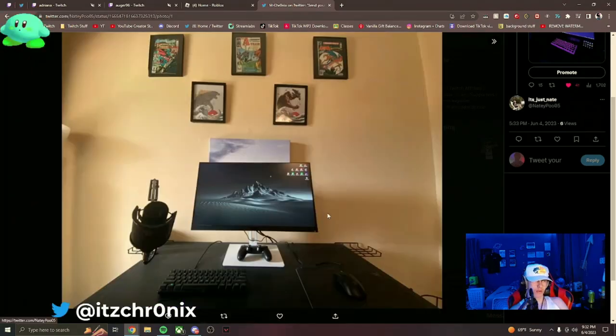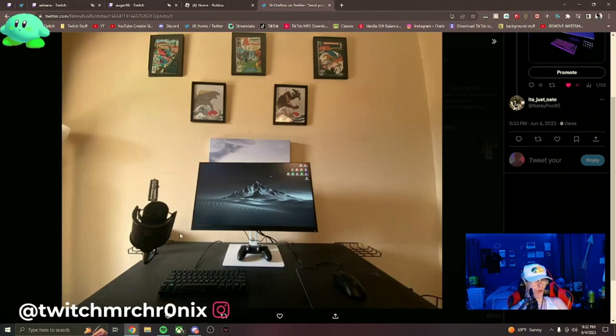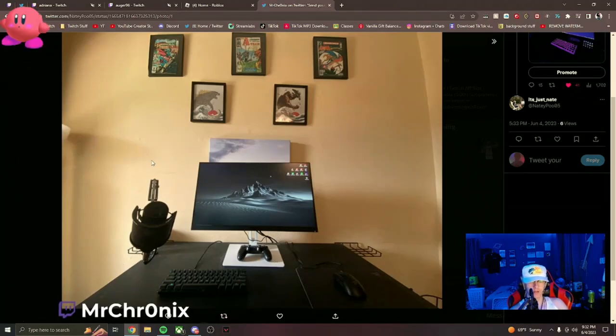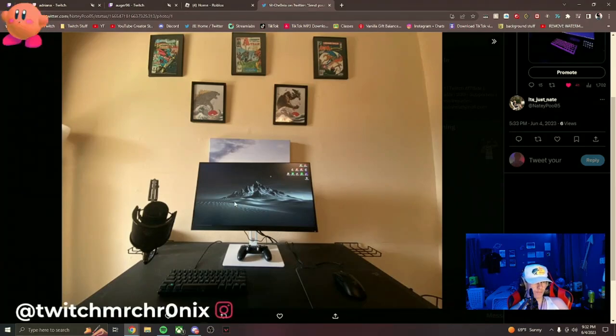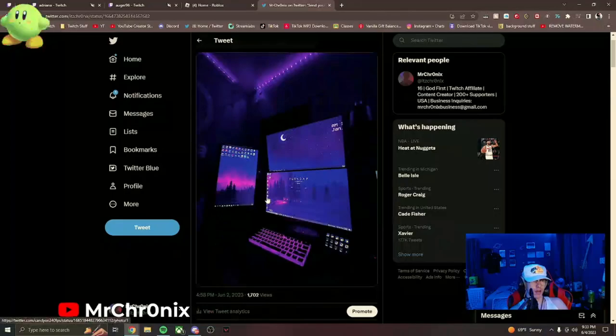Next up is Nate with a single monitor setup and a 60% keyboard. He's got a lot of Razer gear which looks really cool. Not sure what microphone it is but it might be an Audio-Technica. Really clean, simple setup — I think he just plays games on it and I respect the grind. Really good setup overall.